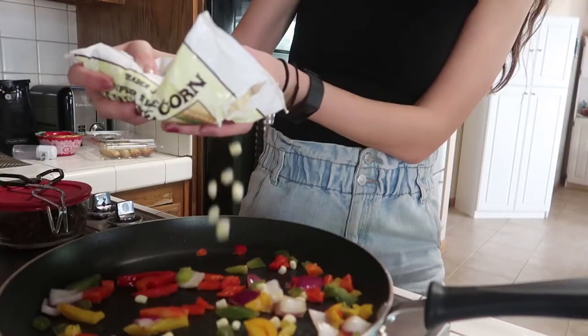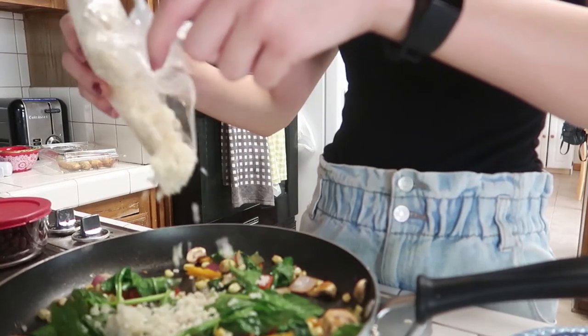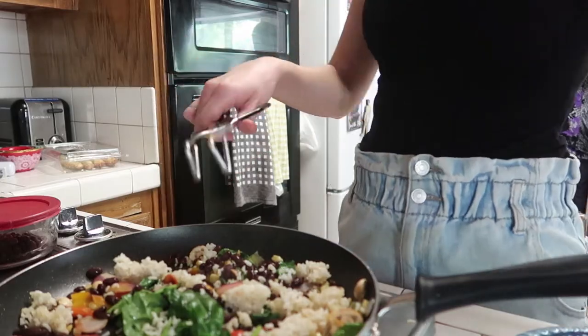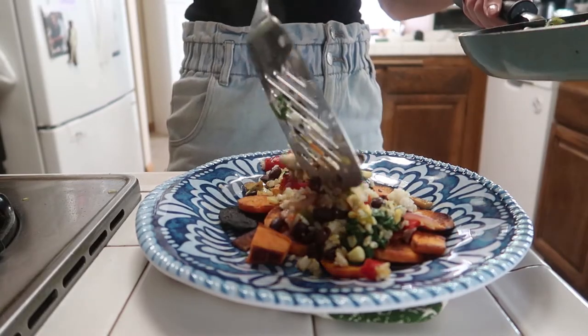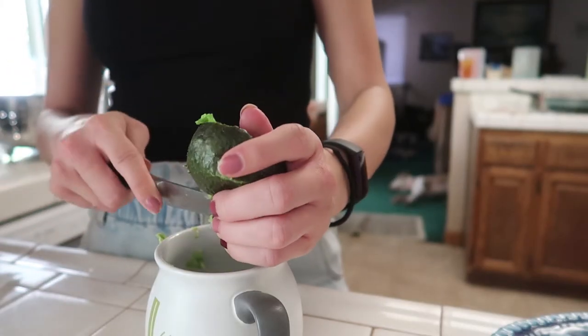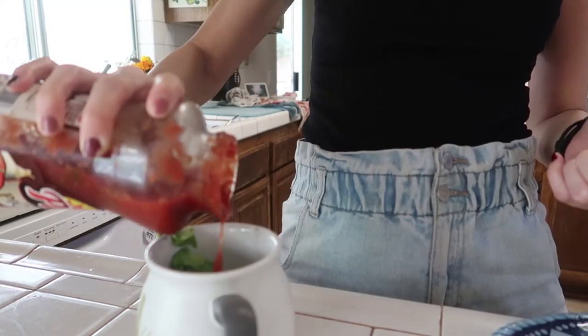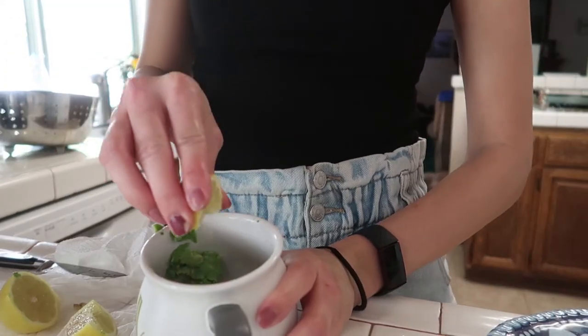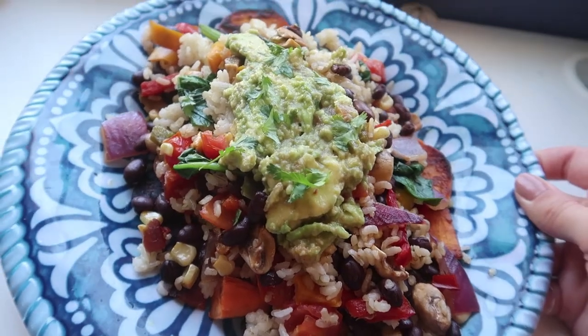You just fry up sweet potatoes, then remove those and sauté a bunch of veggies — I did bell pepper, onion, corn, tomato, mushroom, and spinach. Then you add your rice and your beans; I did brown rice and black beans. To complete this, I had to make guacamole. It's very simple: I smash up an avocado, add my favorite salsa, a little bit of lemon, a little bit of salt, and just a little bit of cilantro on top. This may look like a lot of food — I kind of went overboard on the veggies — but it kind of just looks like a Chipotle bowl, probably the same portion size. If I can't finish it, I'll save it and eat it later.